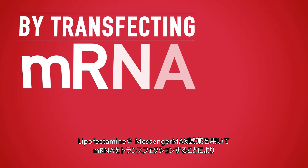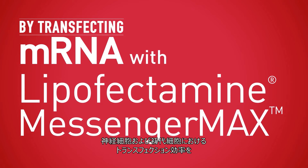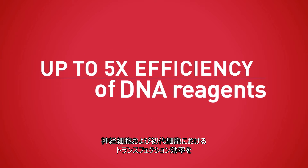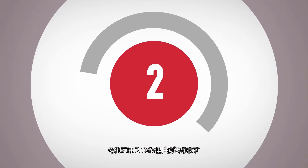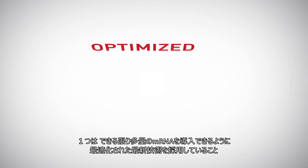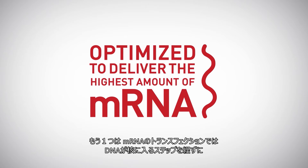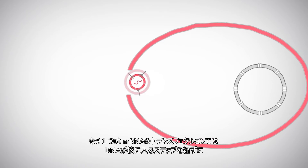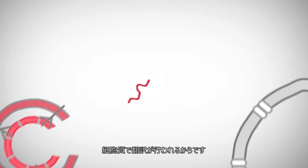By transfecting mRNA with Lipofectamine MessengerMAX Reagent, you can achieve up to five times the efficiency of DNA reagents in neurons and primary cells. That's because of two reasons. First, our novel technology is optimised to deliver the highest amount of mRNA possible. And second, transfection of mRNA bypasses the DNA nuclear entry step, since translation occurs in the cytoplasm.